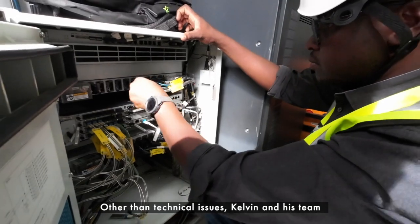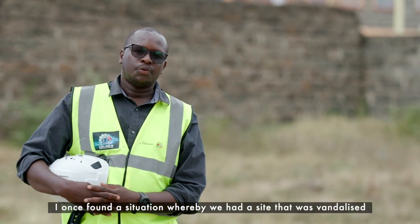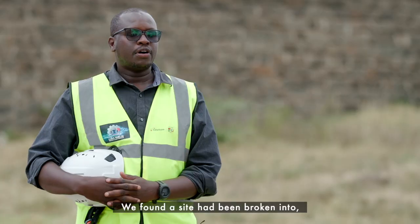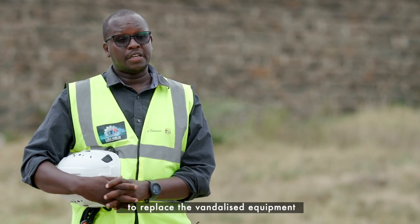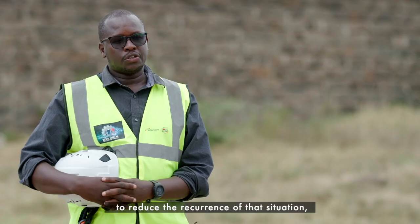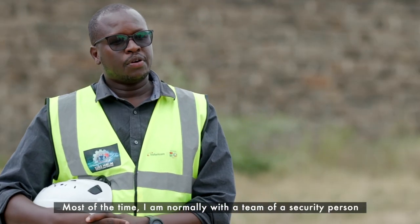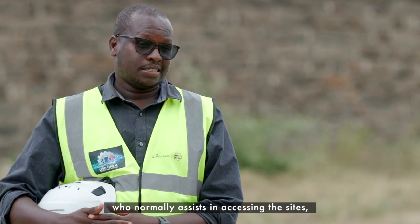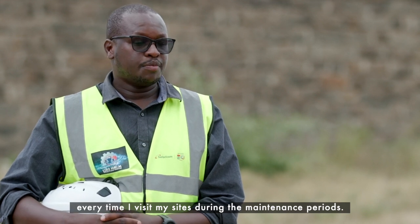Other than technical issues, Kelvin and his team are also faced with human interference that leads to losses. I once found a situation whereby a site was vandalized around Delamere estate here in Nakuru County — the site had been broken into and some equipment vandalized. We worked around the clock to replace the vandalized equipment and restore the security status of that site to reduce recurrence, with the help of security and our partners Tetranet. Most of the time I'm with a security person who assists us in accessing these sites during maintenance periods.